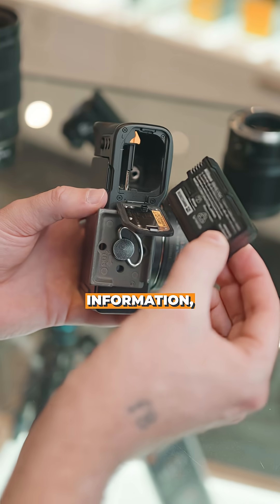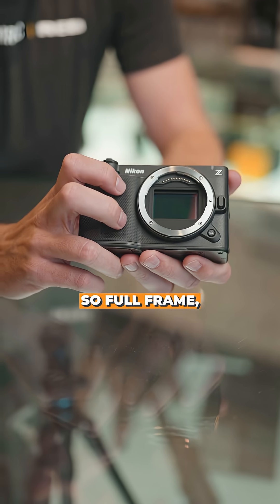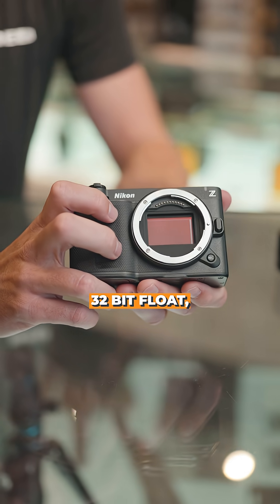If you want to find out more information, go check out henrys.com where you will see that this camera comes in at an astonishingly low $2,999 price point. Full frame, 32-bit float, RED Code RAW — a really, really exciting camera: the new Nikon ZR.